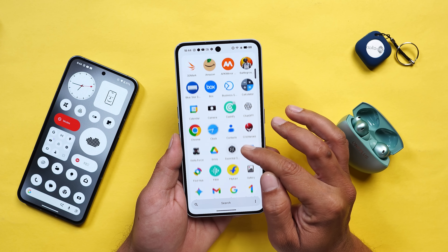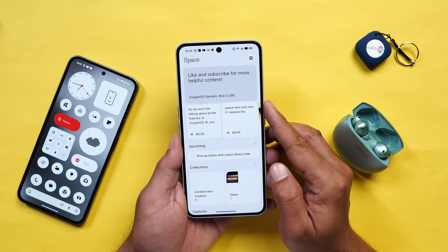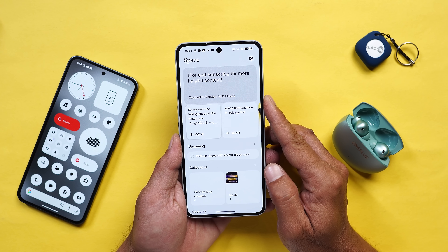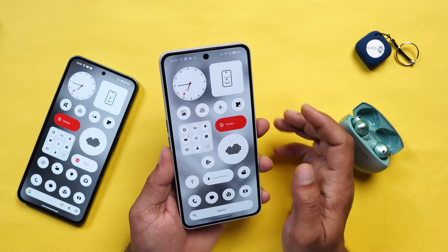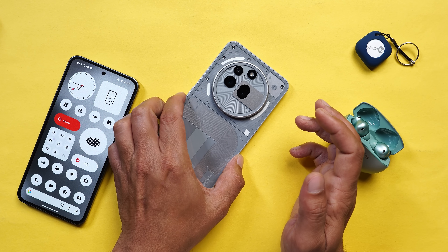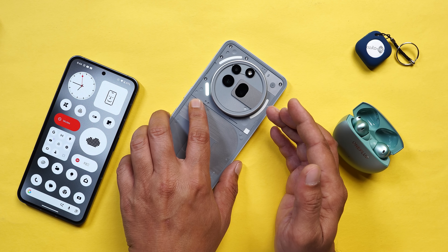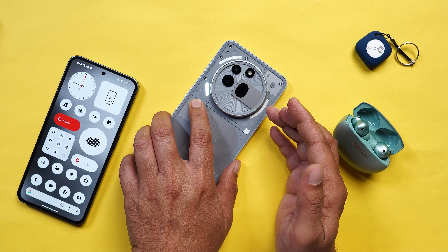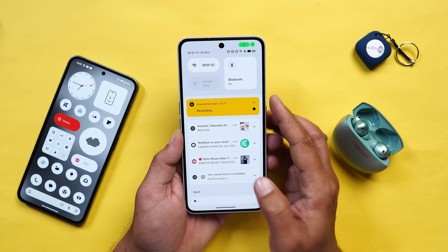Nothing have also added a Flip to Record feature in Essential Space. Make sure after installing Nothing OS 4.0 you update the Nothing Essential app from the Play Store. After that, if you want to record anything, just flip your device and press and hold the Essential Key - the recording starts immediately. This is how you can record audio using the Flip to Record feature on Nothing OS 4.0.